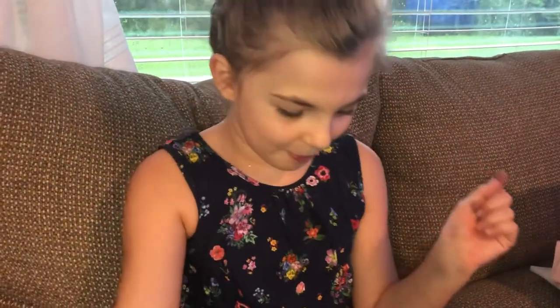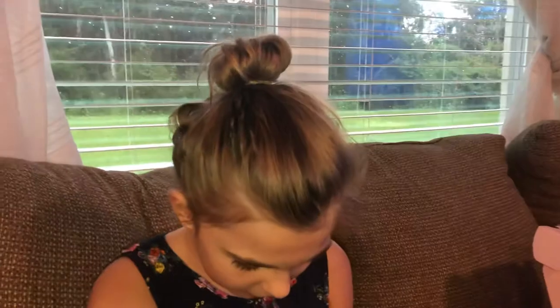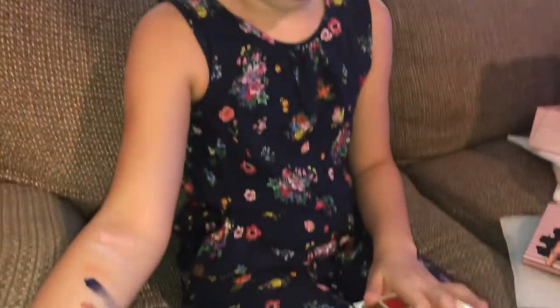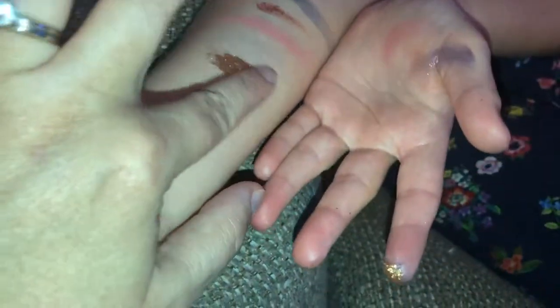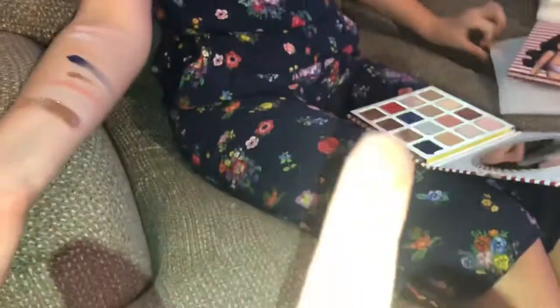The next one's gonna be Don't Be Salty. I like how it's like the color. That's chunky — yeah, it's very chunky. It's like a metallic. Beautiful, right?